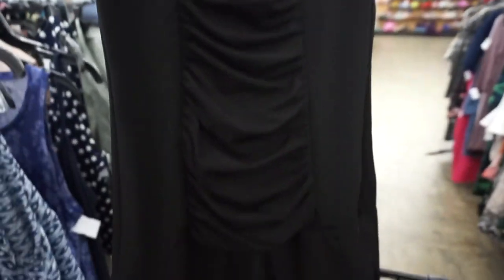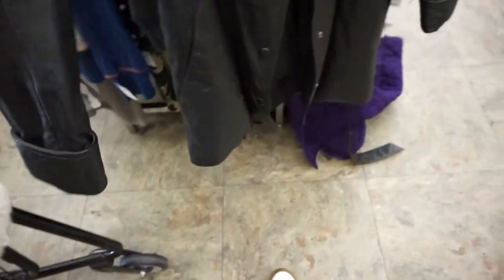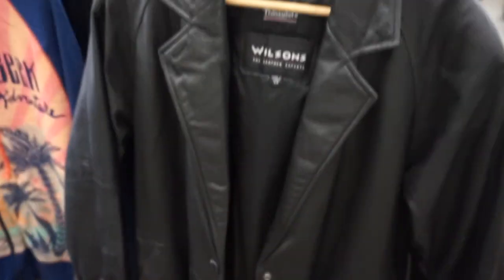Rampage — stunning. Wilson's Leather, are you kidding me? I don't need it and I'm gonna let it go. But how cute is that?